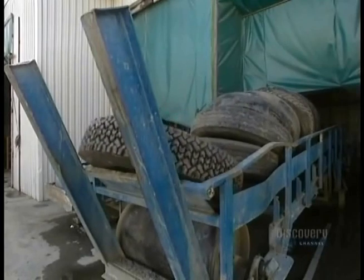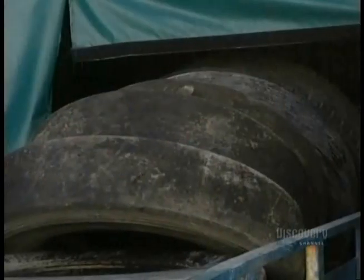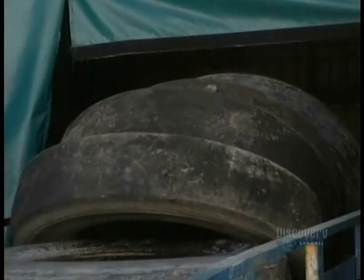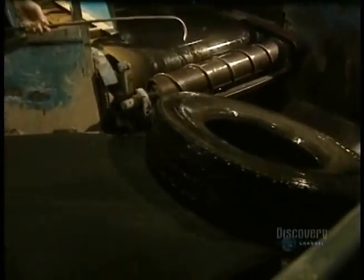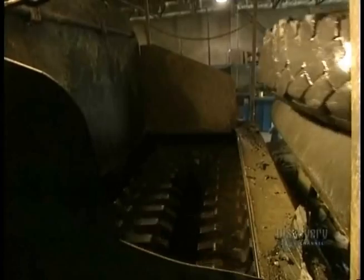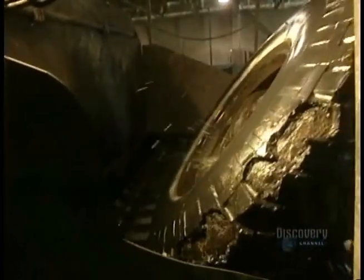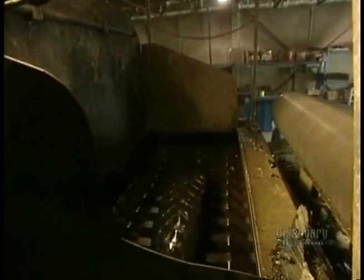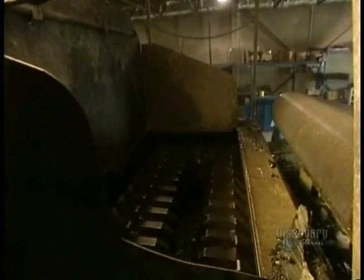Each day in this factory they recycle fifteen thousand tires into mats. Tires have to be reduced to little granules, but first this conveyor feeds the tires into the washer. Tires are washed with a water-based biodegradable preparation, then they're sent to the shredder, which has two rows of large teeth that grind up the tires into pieces.